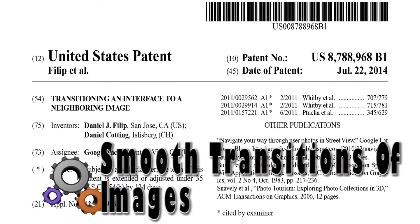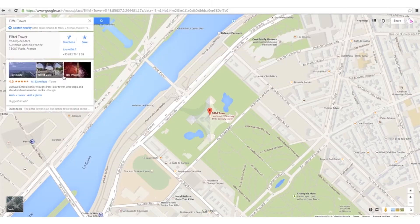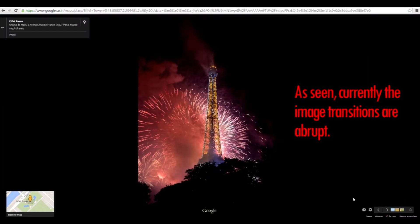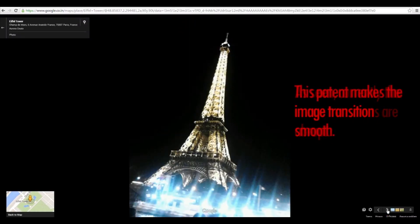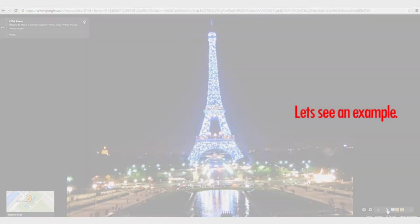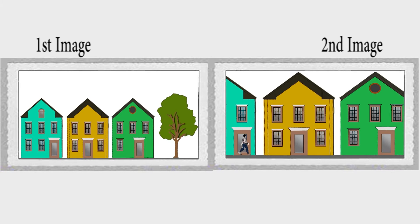This patent from Google teaches a system that receives images clicked by random users around a particular location and then creates a smooth transition between these images automatically. A first image of a location is provided by a first user, and the second image of the same location is captured by another user at another time.